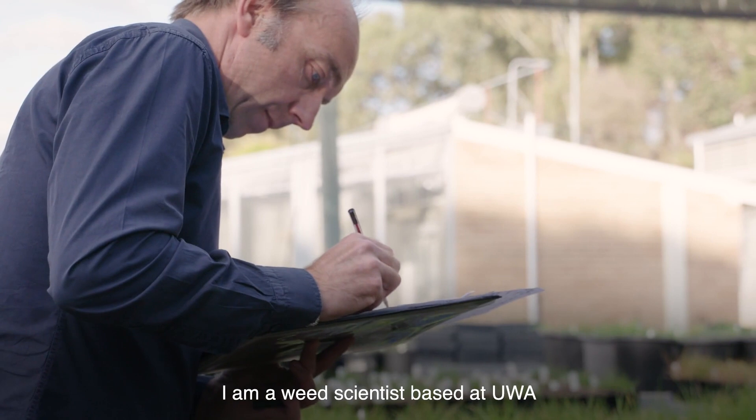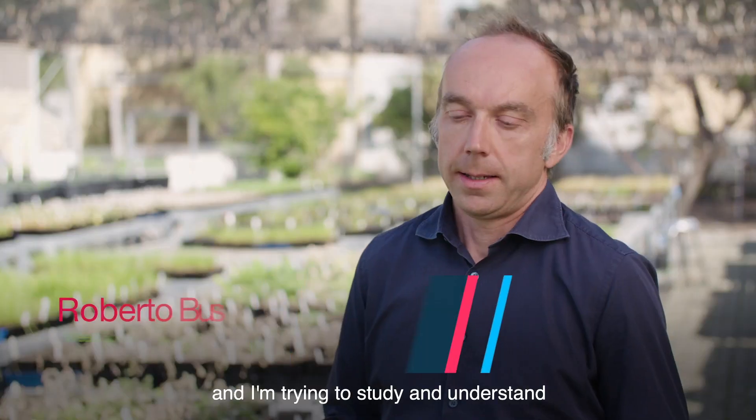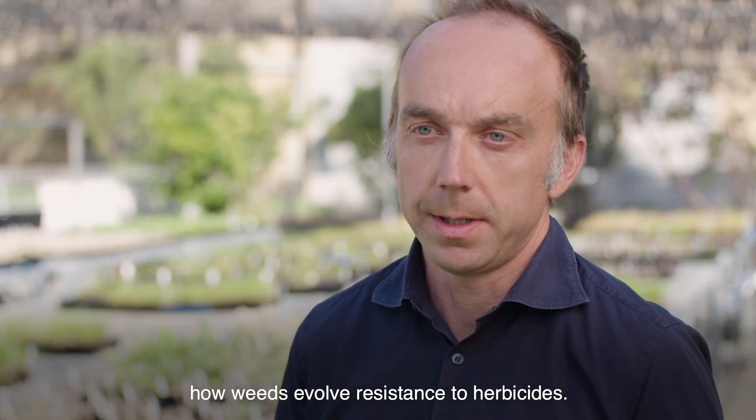I am a wheat scientist based at UWA and I'm trying to study and understand how wheats evolve resistance to herbicides.